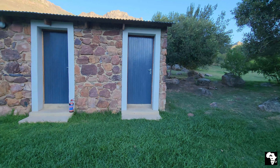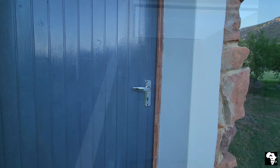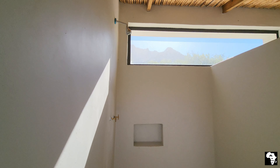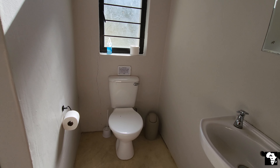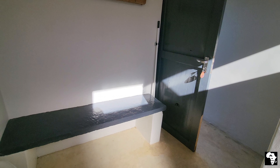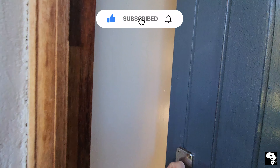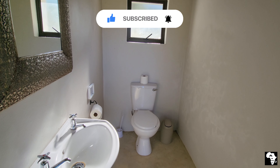There are two identical ablution blocks. Each block has three rooms. Two of the rooms are equipped with a lovely hot water shower, a flush toilet, and a basin. The shower area has lots of natural light. Additionally, there's a bench for sitting and space available for hanging your clothes. Toilet paper is provided. The ablution block is large, spacious, and meticulously maintained. The third room only has a flush toilet and a basin with hot water.